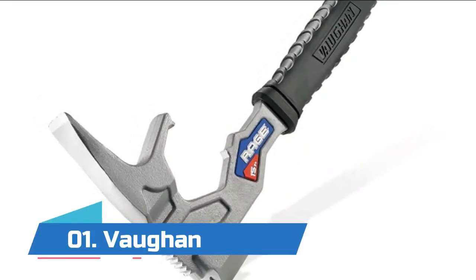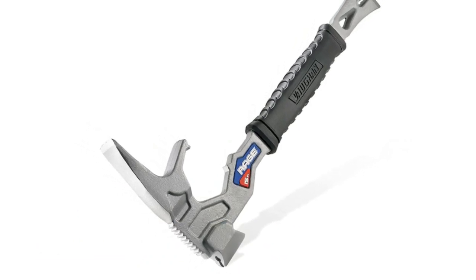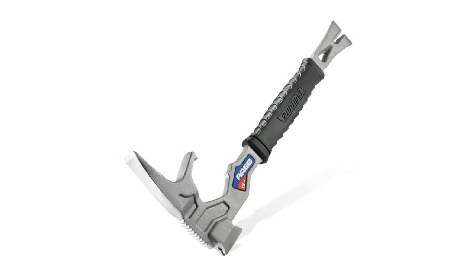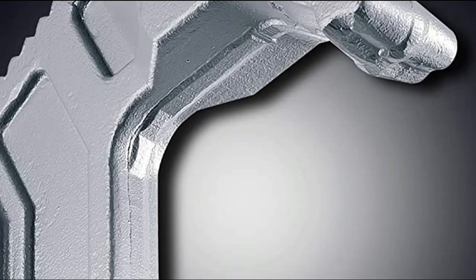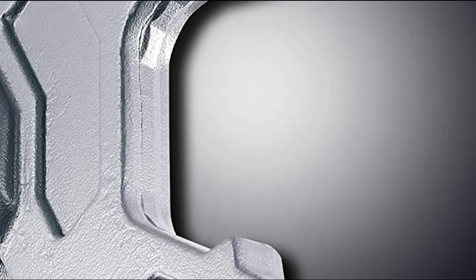Number one: Grab, bend, and tear out 2x lumber with the wood grabber jaws. Pry up boards, nail strips, molding, and more with the built-in pry bar. Chisel or punch big holes in drywall, tile, plaster, and lath with the cross-hatched hammer. Extract nails with the closed and bevel nail pullers. Start nails easier with a magnetic nail holder.